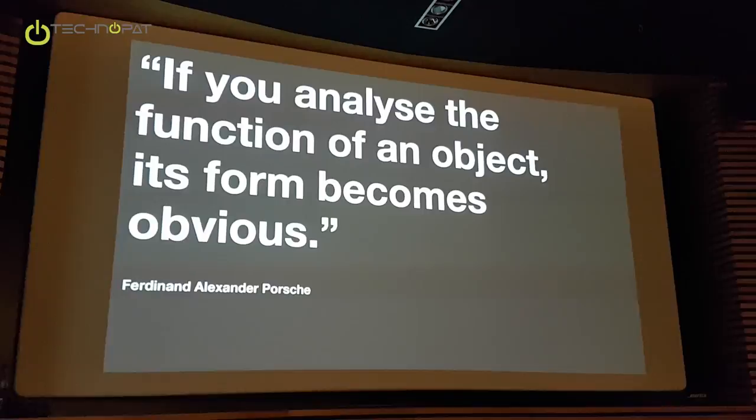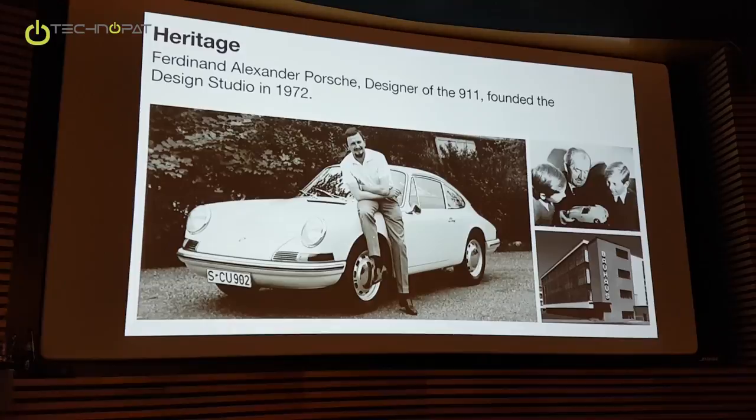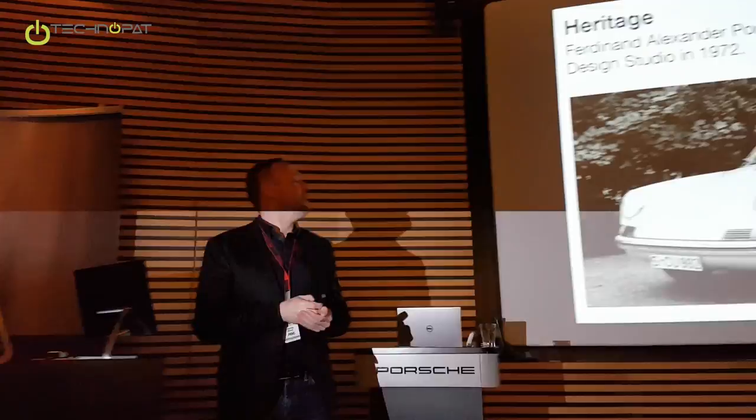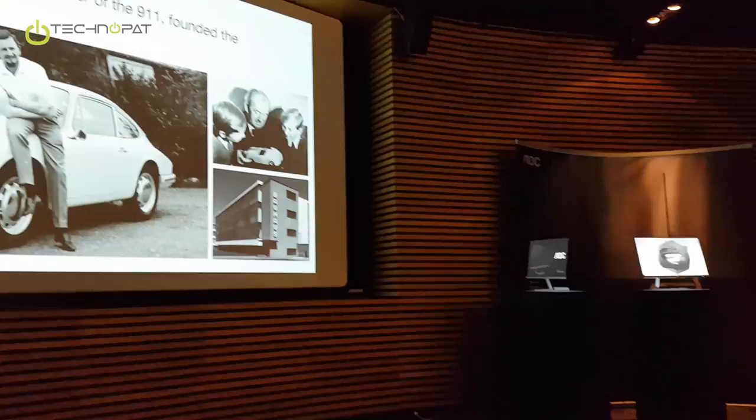Here we can see a picture of Mr. Porsche himself. In the 1960s and early 70s he was the design leader of the car manufacturer — he designed the 911 and several other cars, but of course the 911 is the icon of Porsche, the iconic design piece. After the family left the whole Porsche company, he decided to found his own design office or design agency.